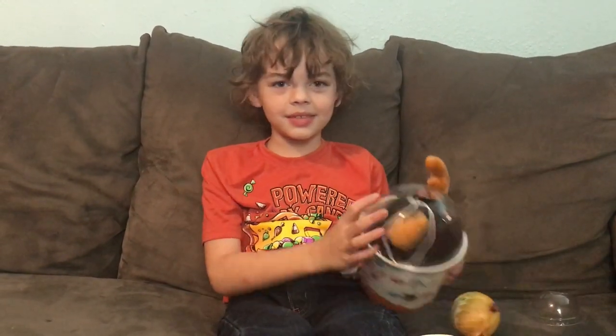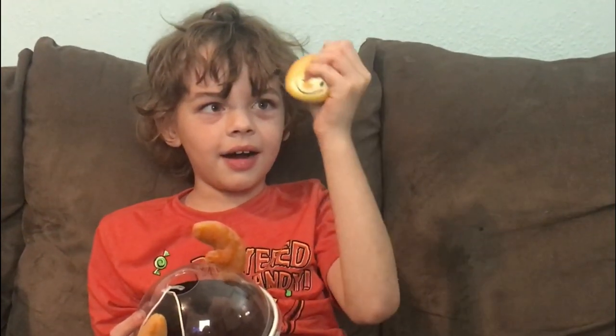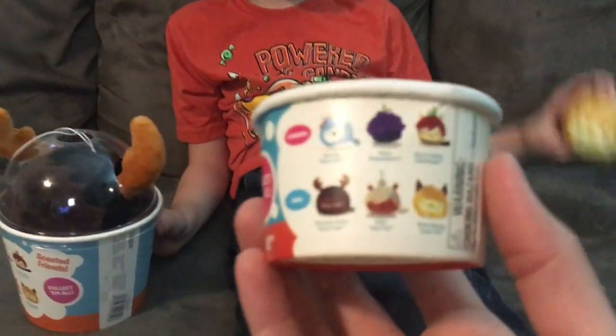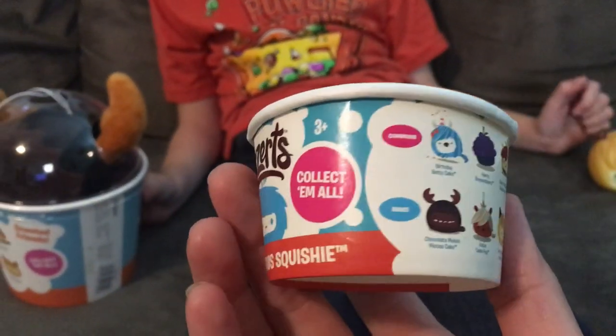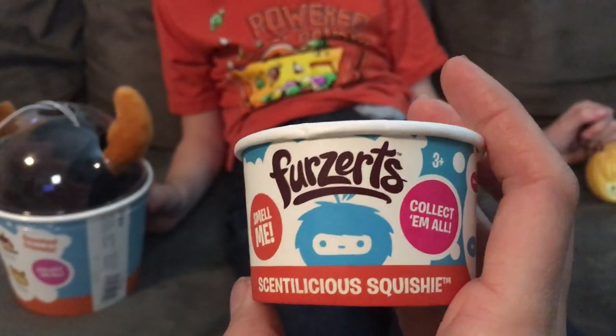Is he so squishy? These are all the different ones you can collect on the cuddle cups. And you can collect them all. They're super squishy! Now let's pop this off.